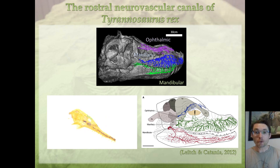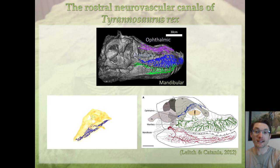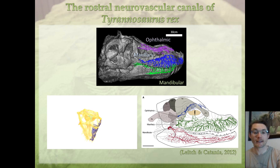It's tempting to compare Tyrannosaurus rex with a crocodile, because in crocodiles the trigeminal nerve is extremely ramified. The branching pattern is extremely complex, very similar to the one seen in the maxilla and mandible of Tyrannosaurus. Comparatively, the ophthalmic branch is much simpler in crocodiles than in Tyrannosaurus, but for the maxillary and mandibular canals, they seem quite similar.